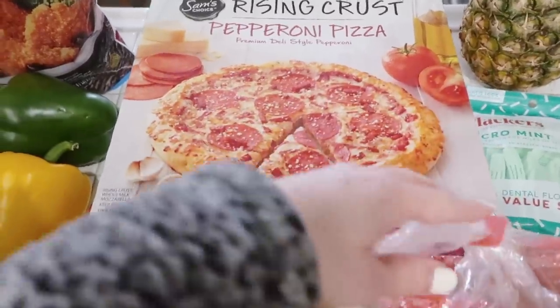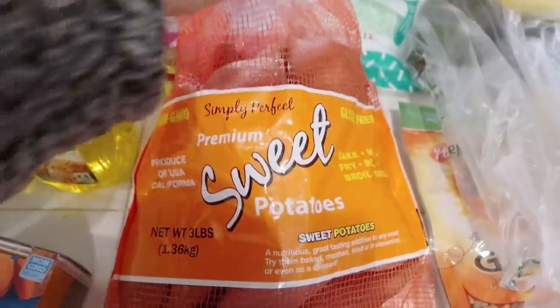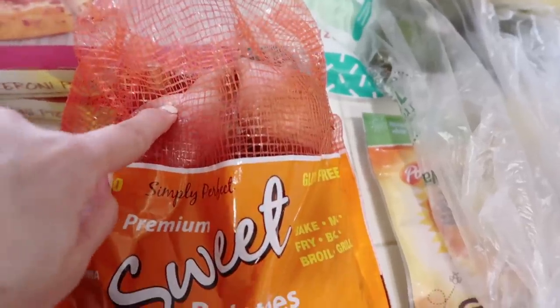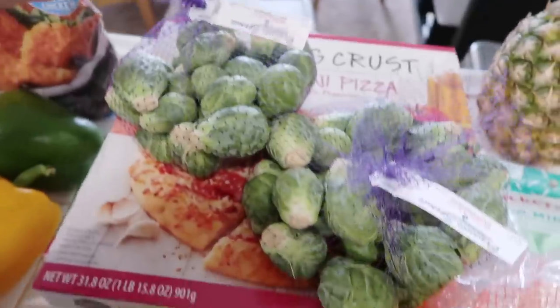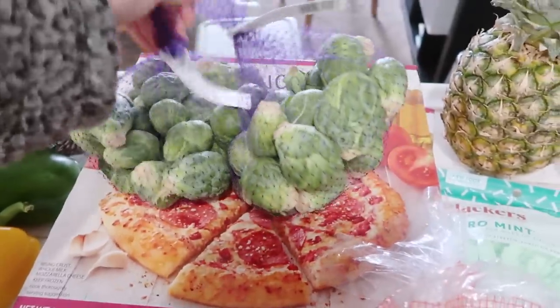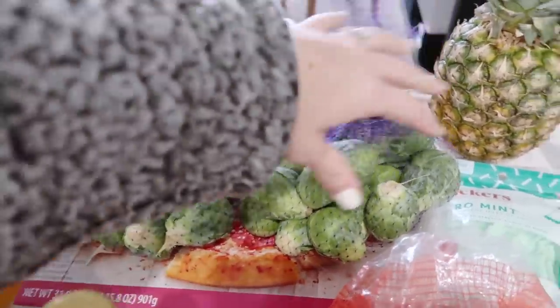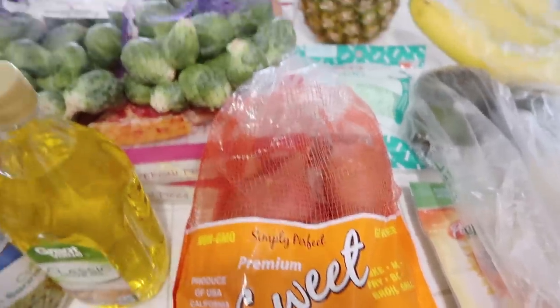We got a bag of sweet potatoes because I'm going to do some meal prepping. I'm going to try to make salmon, baked sweet potatoes, and Brussels sprouts. I got two bags of Brussels sprouts — Sean has a way of making them that's so delicious. I'm going to meal prep Brussels sprouts, sweet potatoes, and salmon for my lunches.